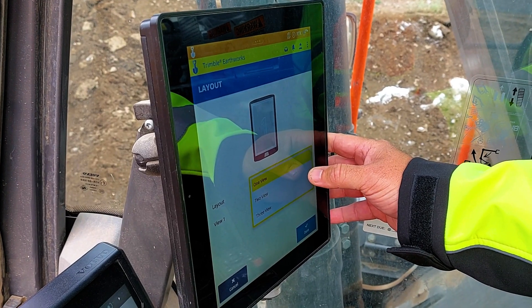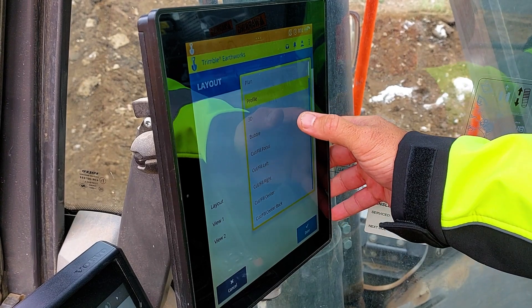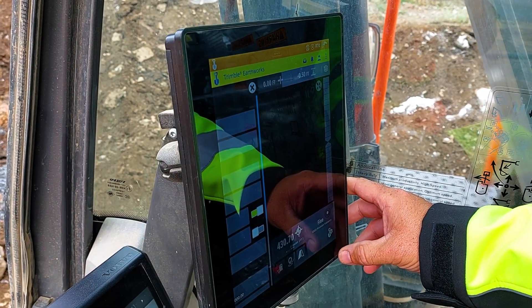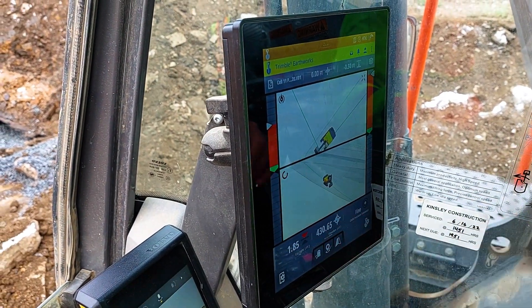The traditional way of doing it would be probably looking at an hour just to kind of get started — set up, make sure everything's benched in, make sure GPS is good. Even once you're done doing that and you're digging, you still have to dedicate one person to stay with him to check grade the entire time. So the most beneficial thing that it does from a productivity standpoint is you remove one guy right off the bat from the situation. It's just a little bit more money that you can make in that specific process.